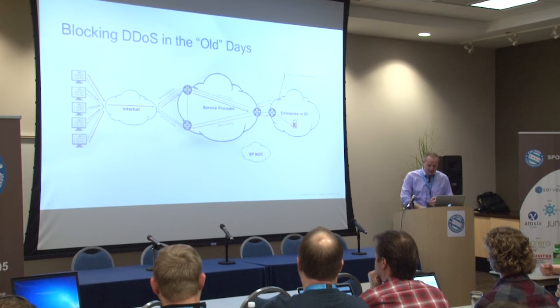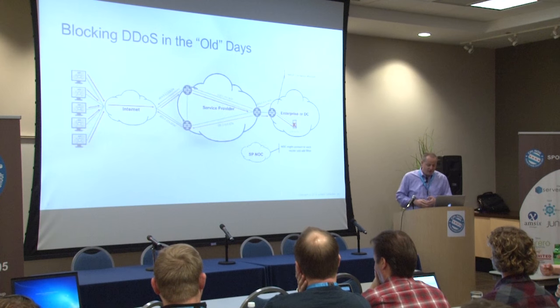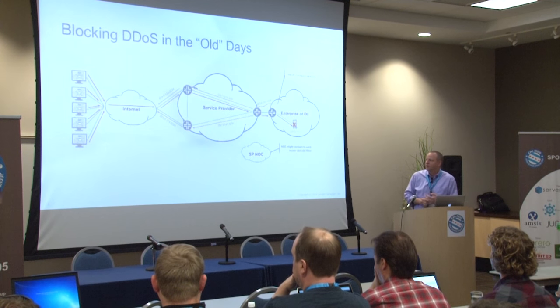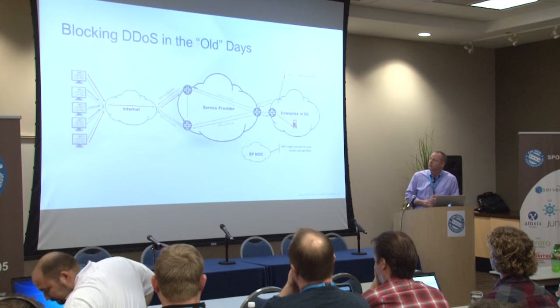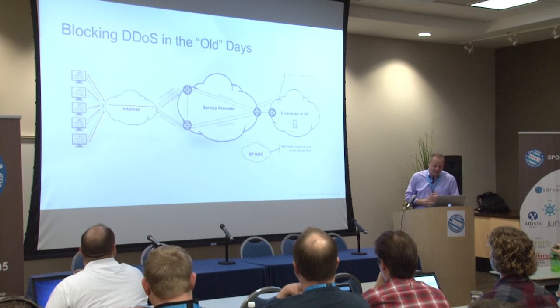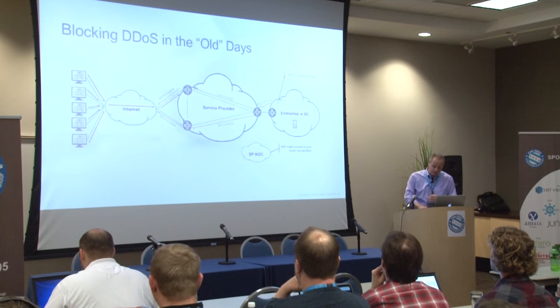So how did we used to be able to block DOS attacks? The enterprise customer, once their web server was under attack, had to call their service provider and say, 'Help, I'm being attacked.' Hopefully, they got a hold of somebody at the service provider's NOC who had both the knowledge on how to block an attack and the proper access in the service provider's network. They would log in manually and put an edge filter — a manual ACL — in each one of their devices to block the attack. The attack traffic is blocked at the edge of the service provider's network, the web server's back up, and everybody's happy.